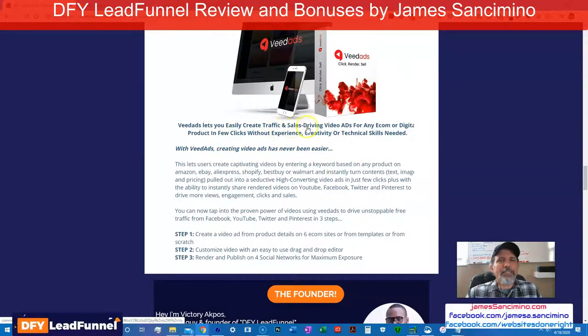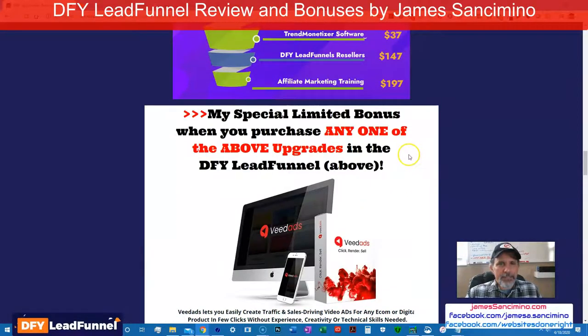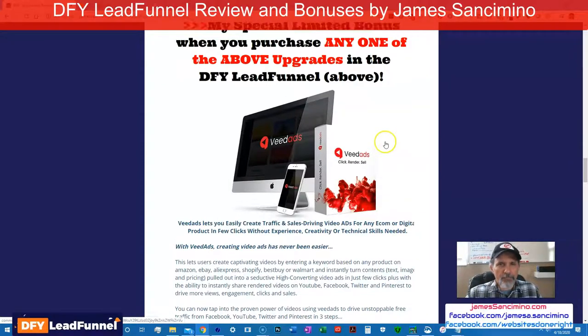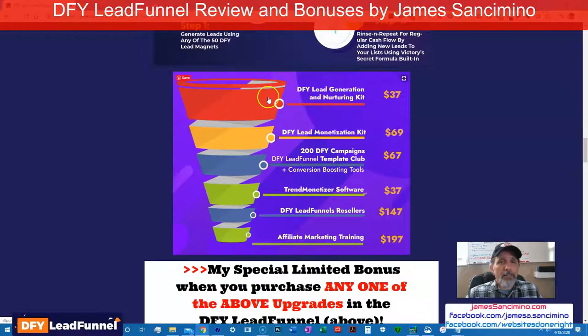V-Dads: easily create traffic and sales-driving video ads for any e-com or digital product in just a few clicks, without experience, creativity, or technical skills. Step one: create a video ad from product details on six e-com sites. Customize video with an easy drag-and-drop editor. Render and publish to four social networks for maximum exposure. You not only get this software but you get the right to sell it as your own.